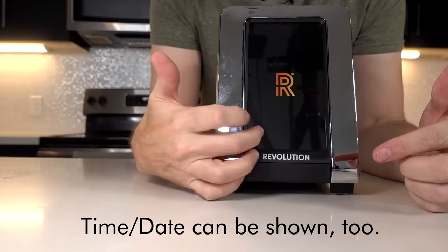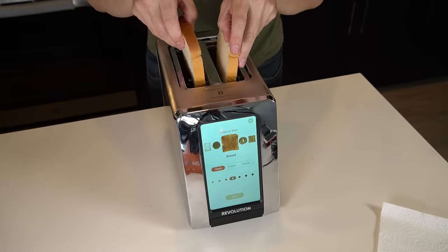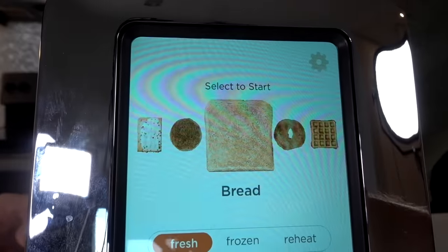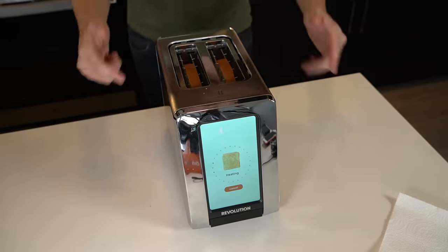I've got two pieces of generic Wonder white bread. I'm going to put it on number one, which is supposed to look like what they show on the display, and we'll see if it turns out that way. I hit the start button — and it lowers by itself. I like that feature. On power level one I don't really expect much darkness, but let's at least get a baseline and see if it compares to the picture they show.